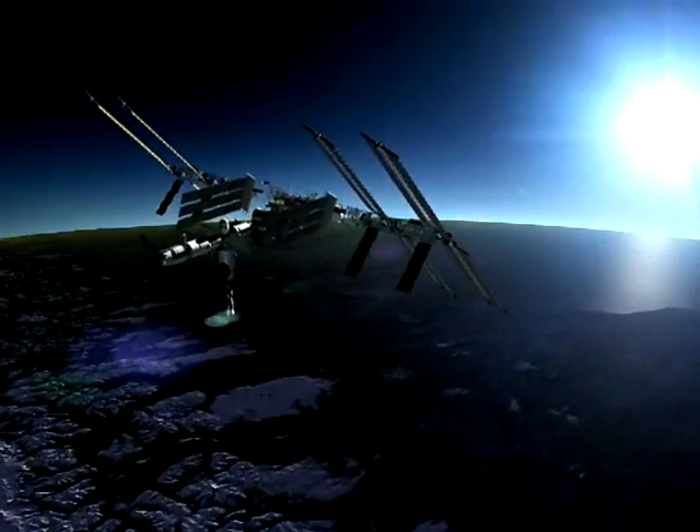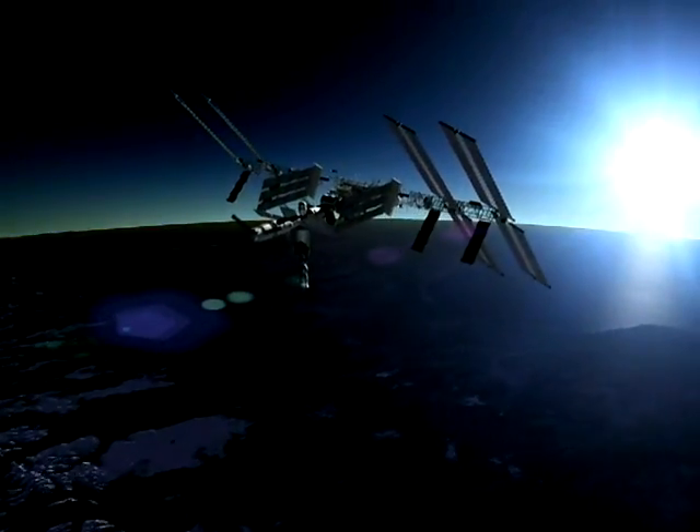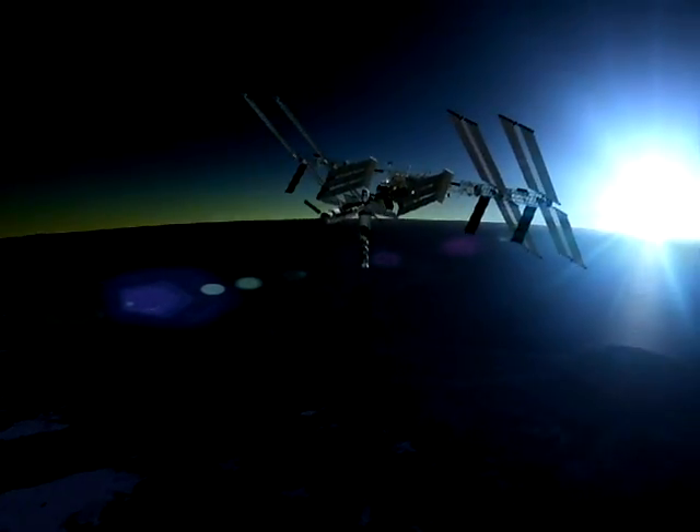In time to come, the International Space Station will serve as a vital springboard for future space exploration, as we learn how to venture still further into the universe.